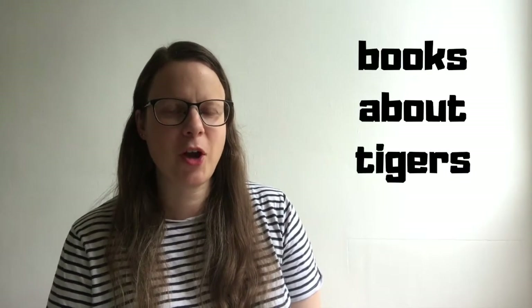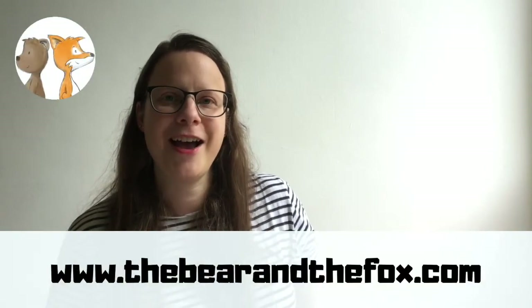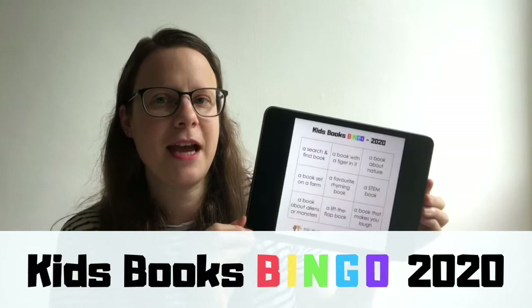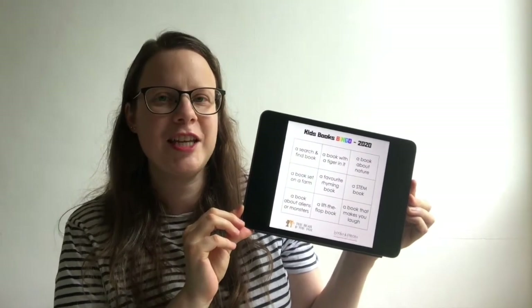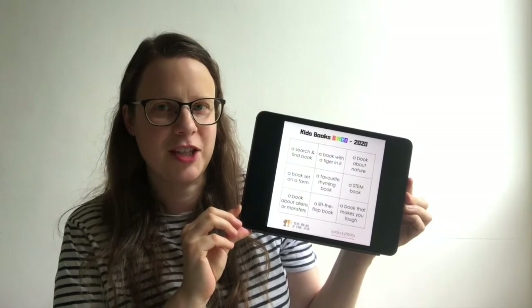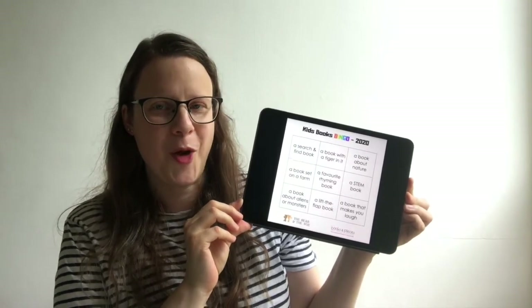This week's Kids Books Bingo highlight category is a book with a tiger in it. Hi everyone, it's Jenny here from The Bear and the Fox. I am hosting a summer reading challenge together with my lovely friend Amanda from Books and Pieces. It's called the Kids Books Bingo and we have come up with nine different categories of books that we are challenging you to try and read with your kids over the summer. You can download a copy of the Bingo Grid over on my blog, and I'm going to be highlighting one of the categories every week and sharing some of my and my children's favourite books for that category.